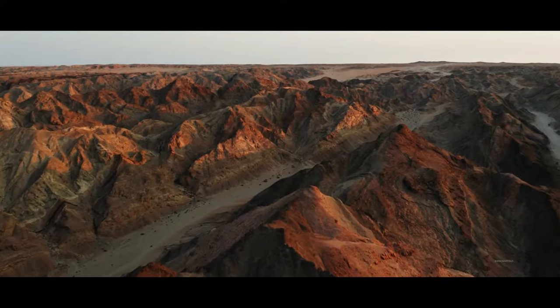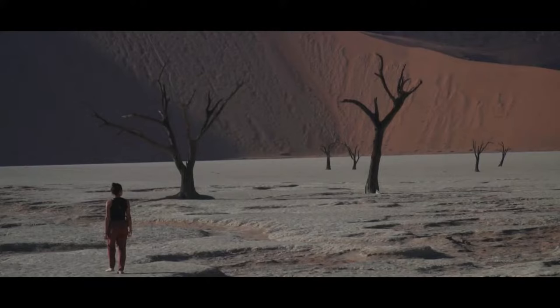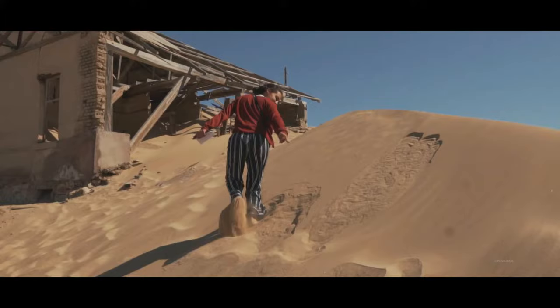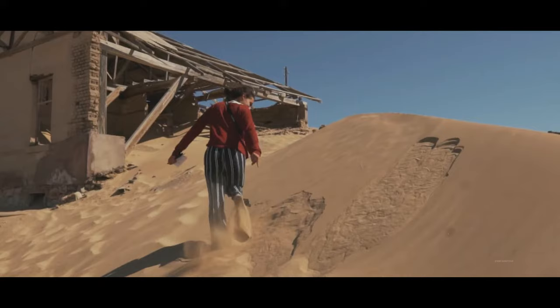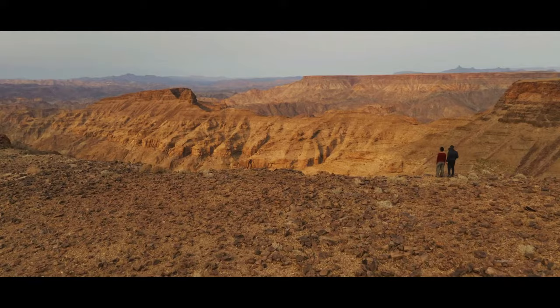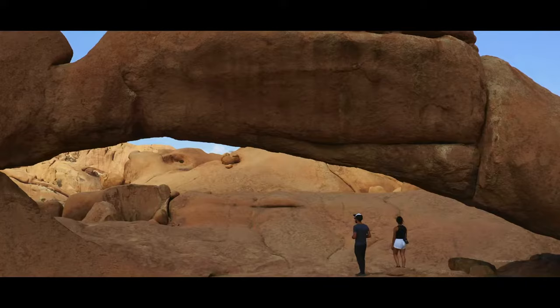Hello everyone and welcome back to the channel! Considered one of Africa's most mysterious corners, Namibia not only offers its visitors a unique game-viewing experience with rare desert-adapted species, but the country's flagship Etosha National Park is regarded by many safari aficionados as one of Africa's greatest wildlife reserves. So here are 10 Most Luxurious Lodges in Namibia.